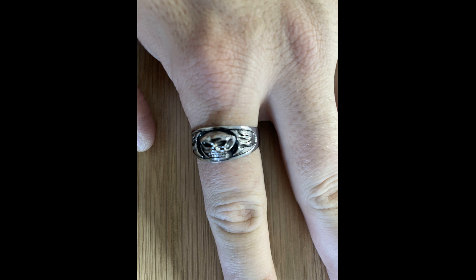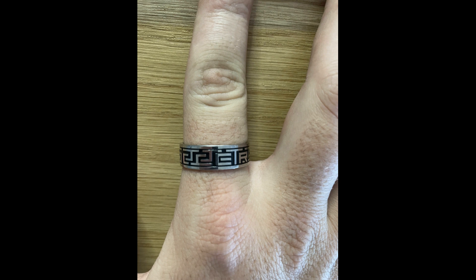Lastly, I got this men's round engraved ring. The design is simple yet elegant and I love the engraved detail. The ring is comfortable to wear and it's a great addition to my everyday accessories.